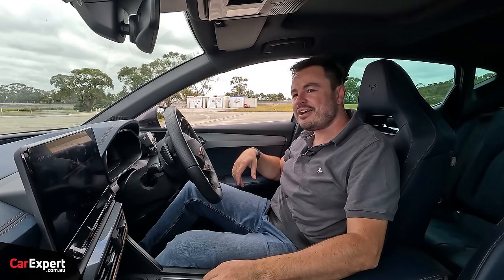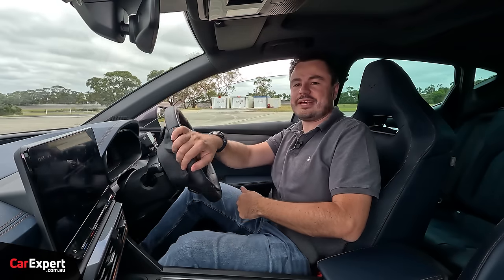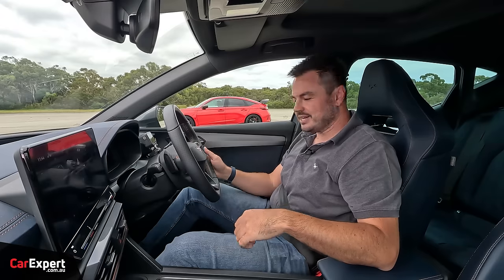I think Mac wants to have another crack in the Type R with less wheel spin. Second time lucky — I'm just going to do the exact same thing again because that was quite productive for me.